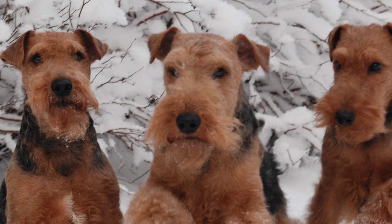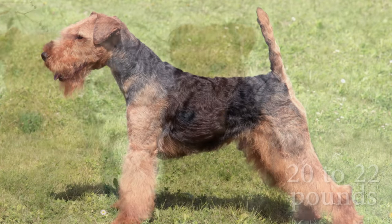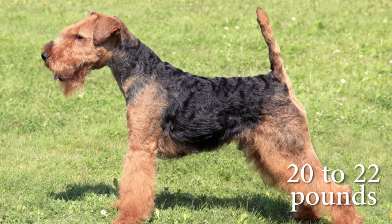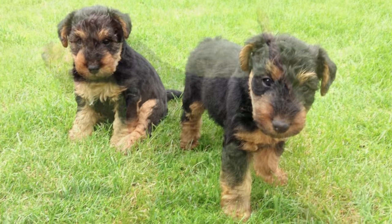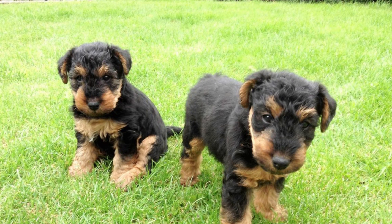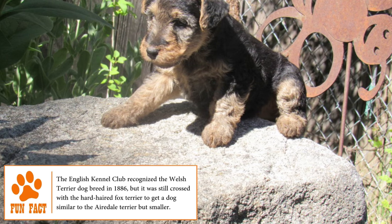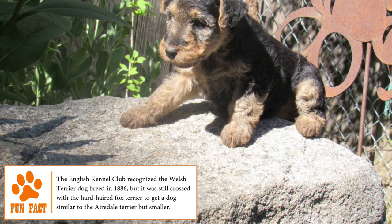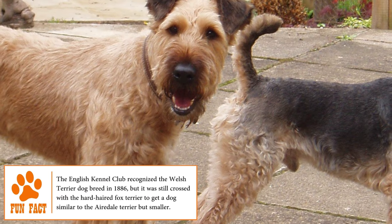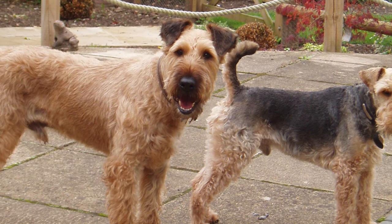The Welsh Terrier dog is strong, robust and muscular, of medium size, that weighs approximately 20 to 22 pounds, and it grows about 15.5 inches tall. It has a straight and strong back that, with its powerful legs, make this dog a surprisingly agile and fast animal. In addition, this breed is characterized not only by having a hard black and thick fur, but also by the graceful beard that gives them an elegant and distinguished look.